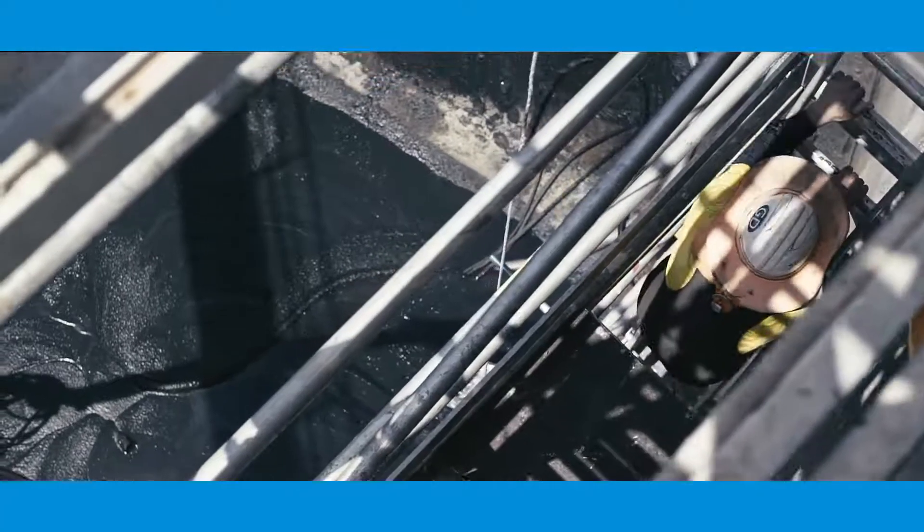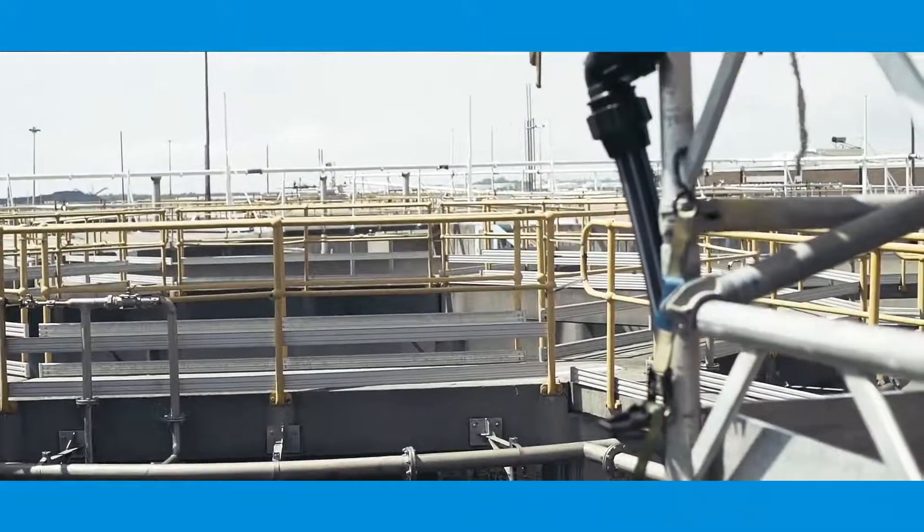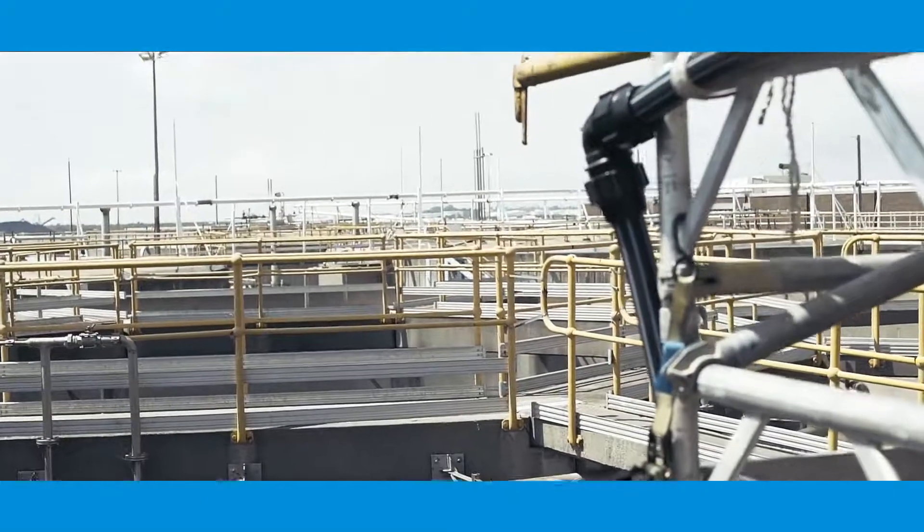A typical conventional process used for this is anaerobic digestion to reduce the volume of the sludge. The problem with this process is that over time, inert materials such as rag and grit build up in the tank and reduce its capacity. So digesters have always been an issue with grits and rags.